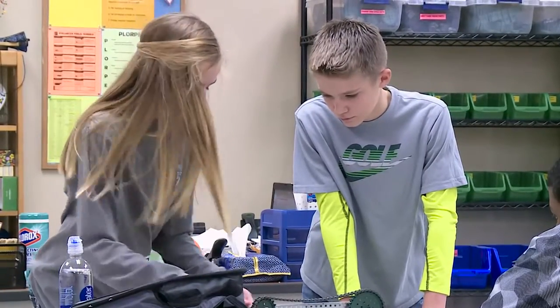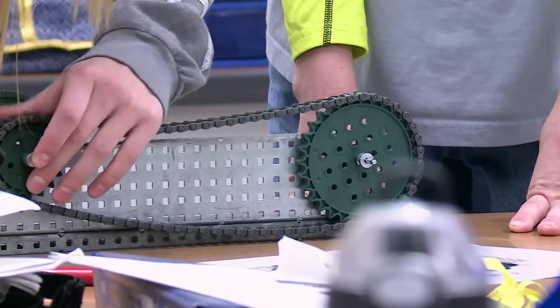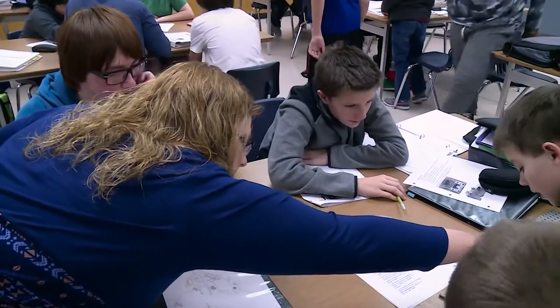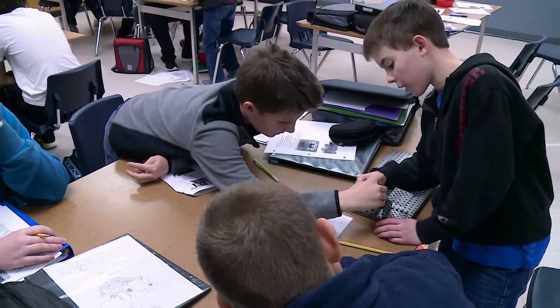My next seventh grade class that is coming — I actually have more female students than male students. First time ever. The number of girls we're seeing in this program is getting greater because they're saying, 'Oh, this is what engineering is.' It's not people in hard hats with hammers and nails. It's giving them a better understanding of what that career path is really like instead of the stereotypes that most people see.